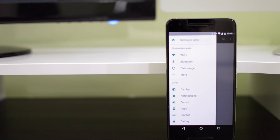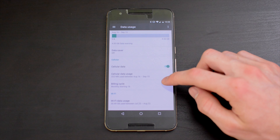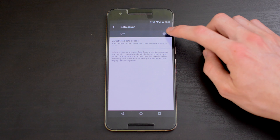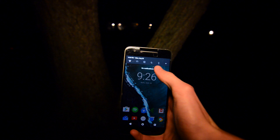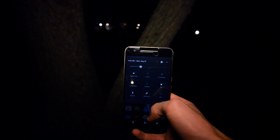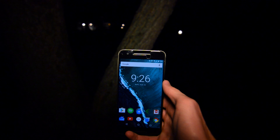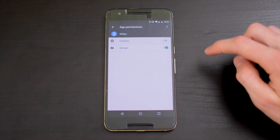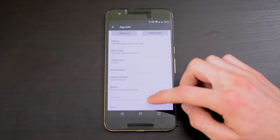In addition to redesigning the settings app with a menu that now slides in from the side, Google has also added a few useful features, including a new data saver and a night mode. The data saver allows you to restrict which apps are allowed to transmit background data, which should help you stay under your monthly data cap. The night mode allows you to automatically dim your screen and reduce the blue light emitted so you'll be able to fall asleep faster.